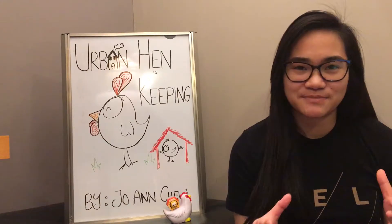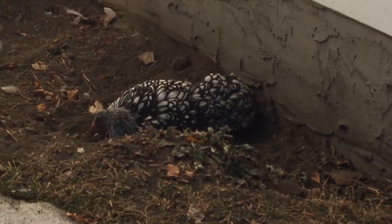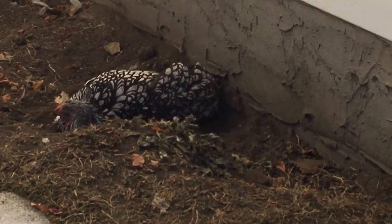Finally, make sure you provide a dust bath. Dust bathing is a very common behavior seen in chickens. They love to roll around in loose materials such as sand, dirt, and mulch. This helps clean their feathers and remove parasites.